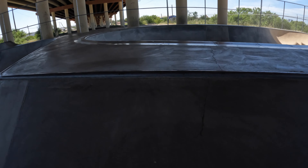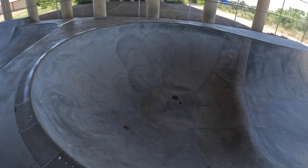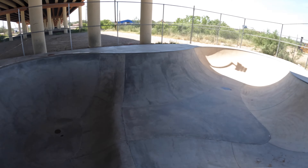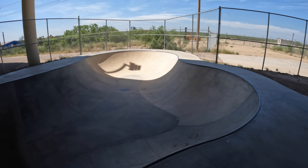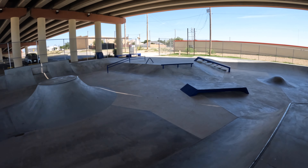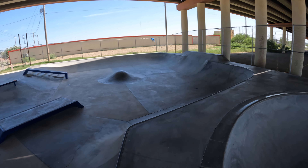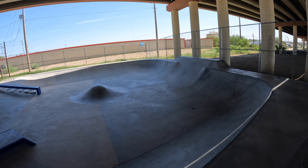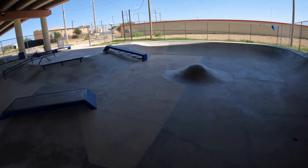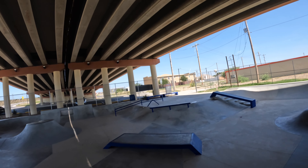There's a big giant bowl here, probably nine feet tall, maybe ten, and then it goes down to five or six feet. I've skated here four days in a row and there's been only one other skateboarder so far that I've seen — but I go when it's peak hotness.